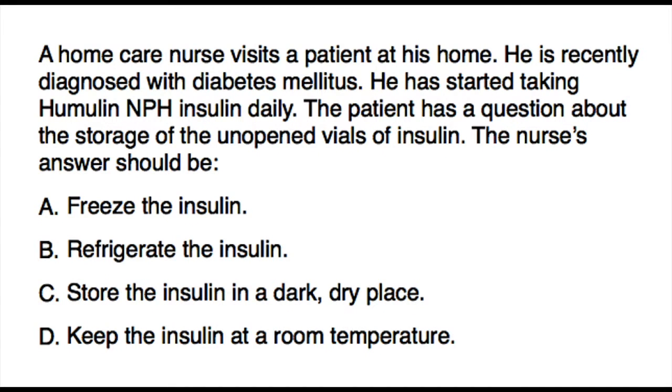A home care nurse visits a patient at his home. He is recently diagnosed with diabetes mellitus and has started taking Humulin NPH insulin daily. The patient has a question about the storage of unopened vials of insulin. The nurse's answer should be: A) freeze the insulin, B) refrigerate the insulin, C) store the insulin in a dark dry place,